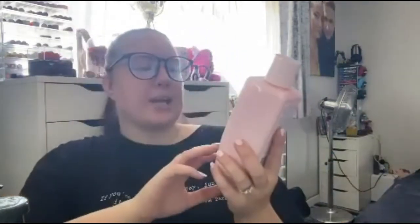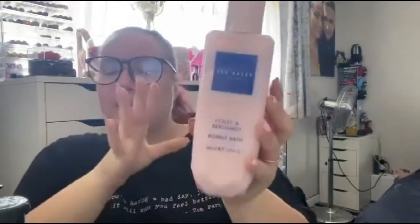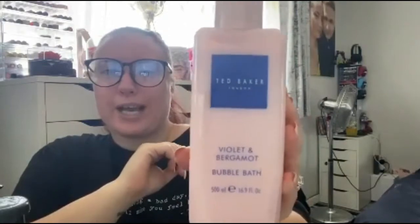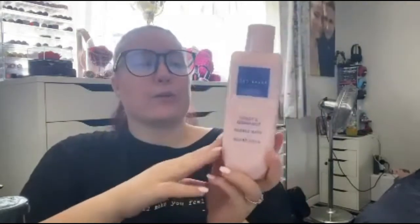The last thing I purchased from Boots is the Ted Baker Violet Ambergris Bubble Bath. I absolutely love Ted Baker and love anything bubble bath. I've had it in smaller versions before but not a big one. It looks so beautiful, stylish, and luxurious — and it smells absolutely amazing. Ted Baker is a perfect Christmas or birthday present.